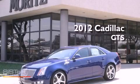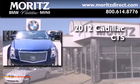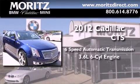This is a brand new 2012 Cadillac CTS. This car has a six-speed automatic transmission and a 3.6 liter V6.